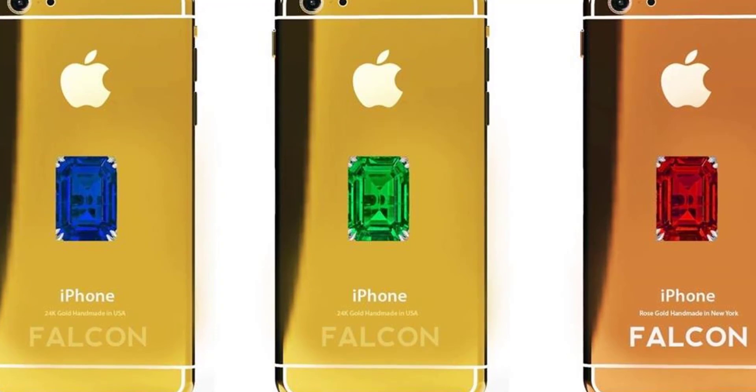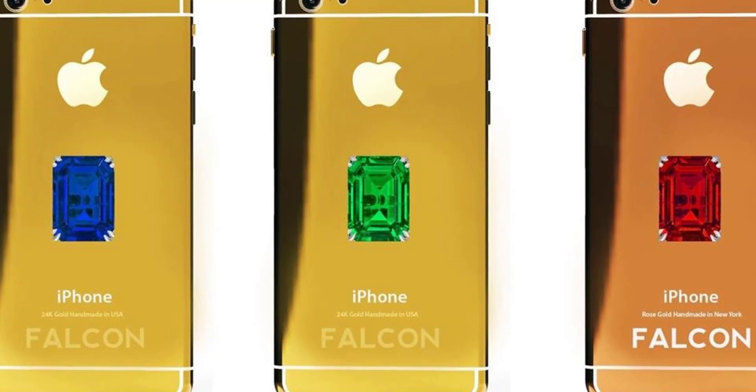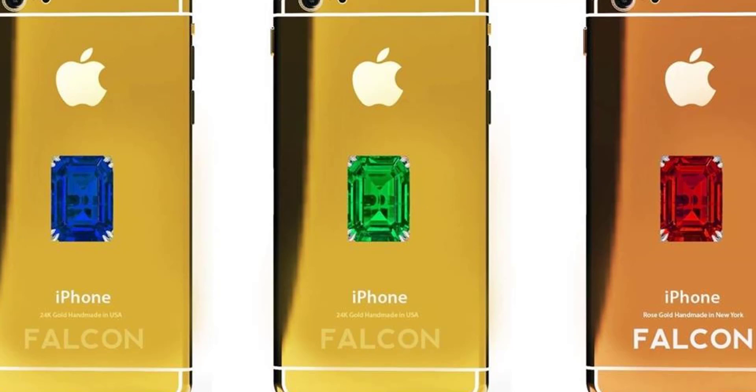There are two cheaper alternatives, featuring an orange and a blue diamond, priced at an eye-watering $42.5 million and $32.5 million respectively.